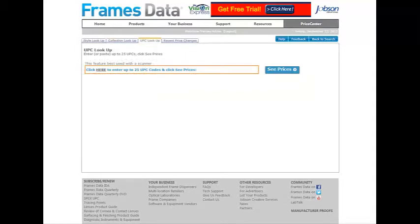The UPC lookup tab allows you to use your scanner to scan frames, and the UPC code will conveniently populate into the search bar. If you do not have a scanner, simply enter or paste up to 25 UPC codes at a time to quickly find pricing for multiple frames.